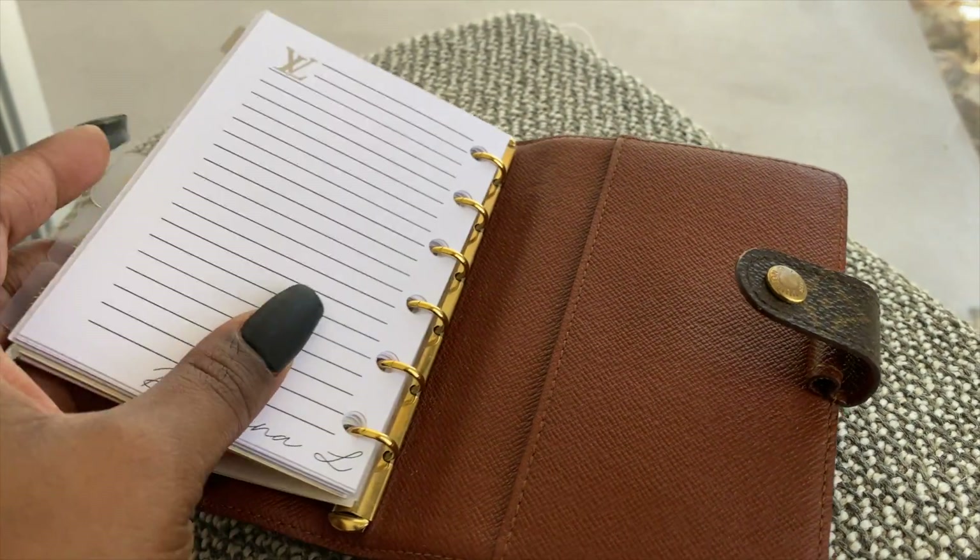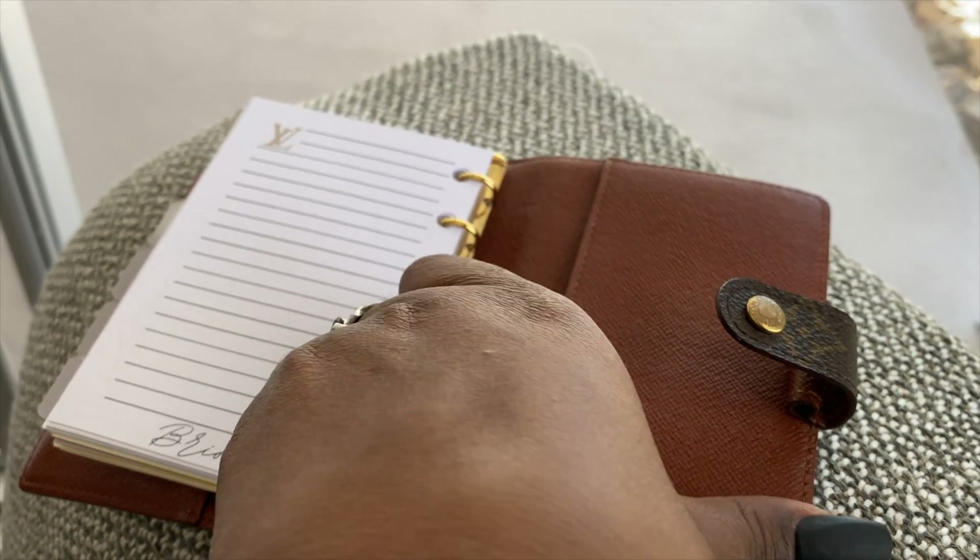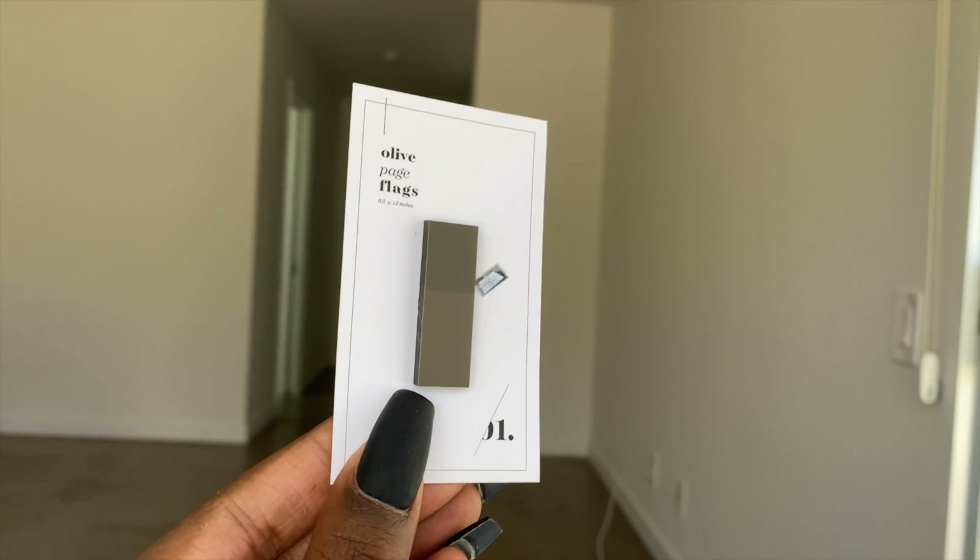I actually keep the page flags in this back pocket right here — this is how I keep them in that side pocket.